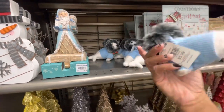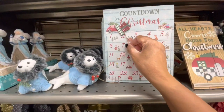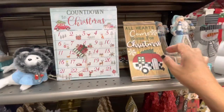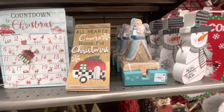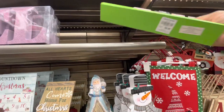Ho ho ho - these are $7.99. More little Christmas items up here - look at these little cute seals, really cute - these are $5.99. Here's another countdown-to-Christmas calendar where you just move the presents around. 'All Hearts Come Home for Christmas' - $3.99. This sign up here says 'Joy' - $6.99.